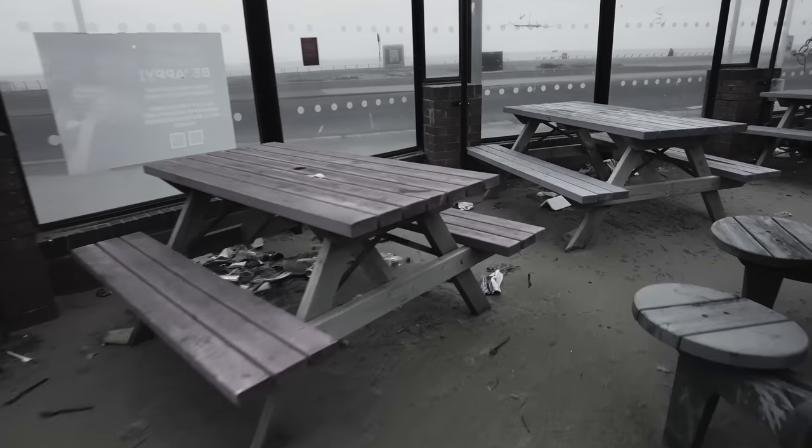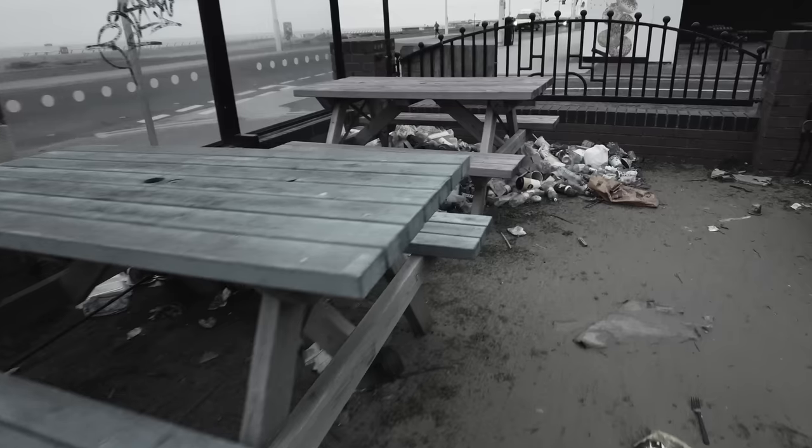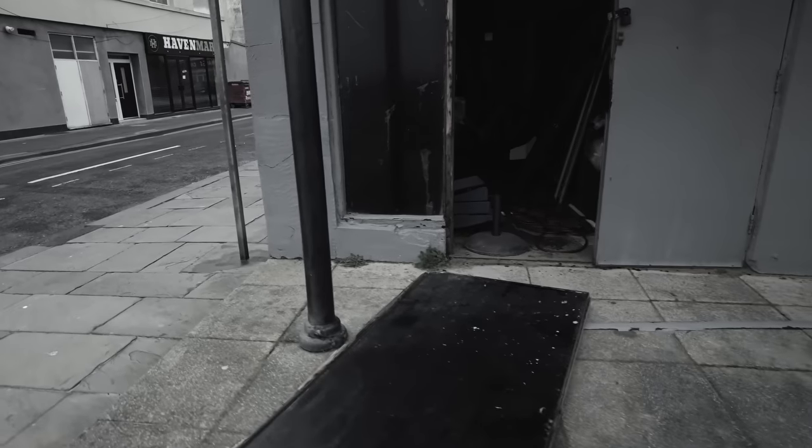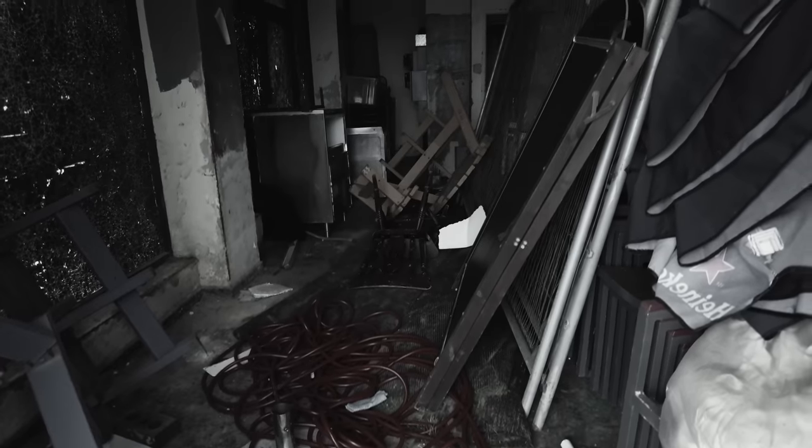I'll tell you what, looks a bit of a mess. Look at this. Look at all that stuff there that's blown into the corner there. Let's see inside it. Look at that. There's no one sleeping in there.